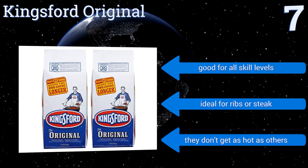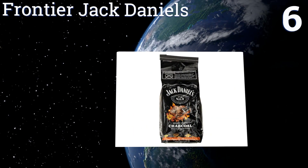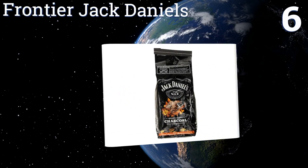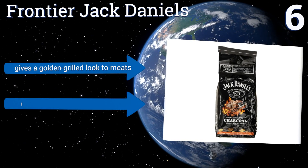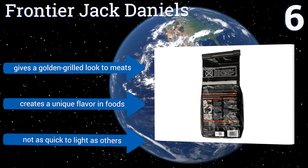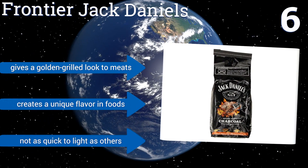At number six, from the second you open the bag, Frontier Jack Daniels will have you hooked with its sweet aroma. This four-pound sack is filled with standard size briquettes and generously sized chunks of toasted oak cut directly from the company's handcrafted white oak-aged barrels. It gives a golden grilled look to meats and creates a unique flavor in foods; however, it's not as quick to light as others.